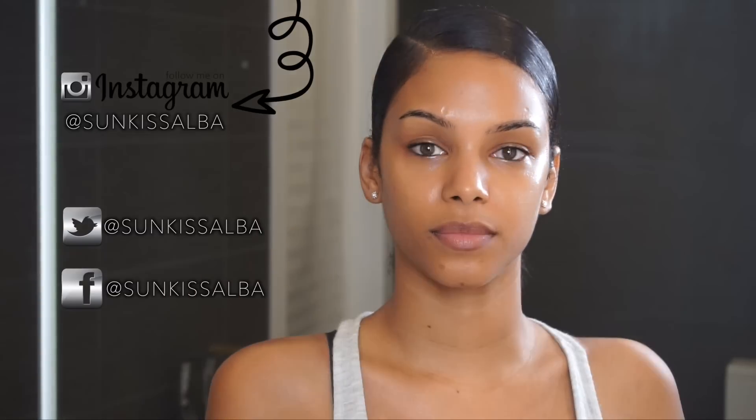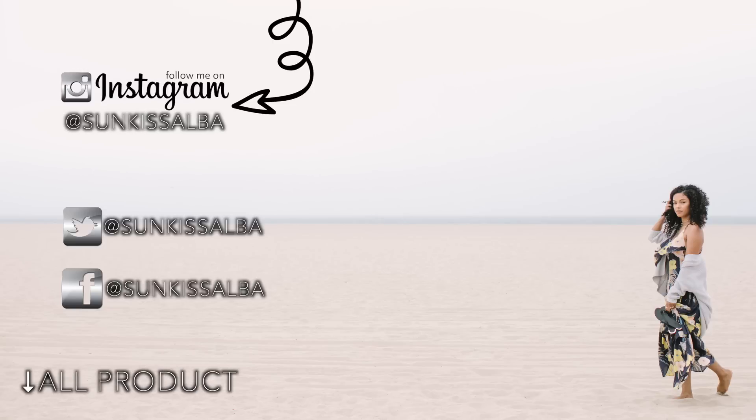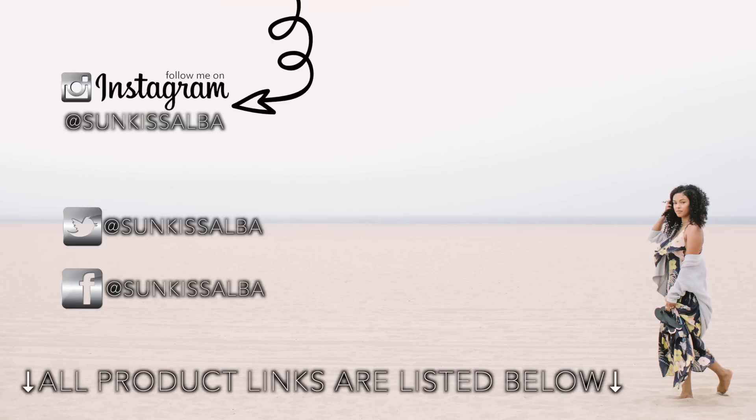To see more of me, follow me on Instagram, Twitter, and Facebook. Everything from this video will be linked down below as usual. See you guys next time — bye, sunshines!